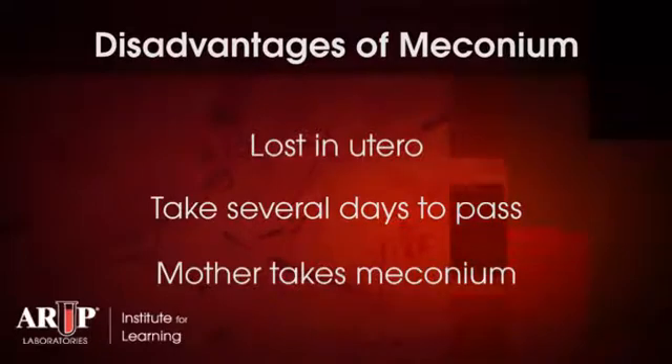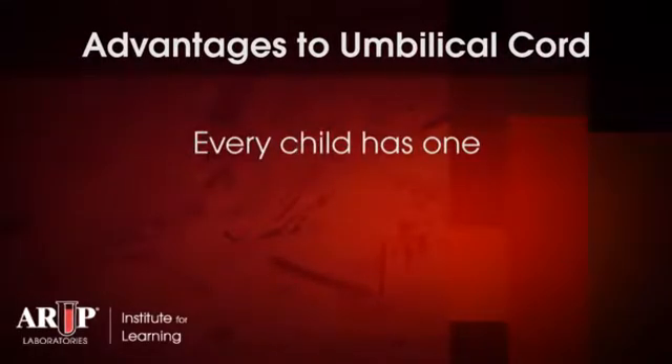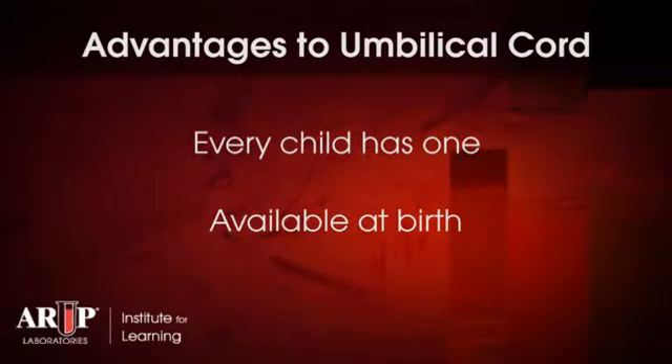In any case, the time required to get a result regarding drug testing with meconium can be several days to weeks. An alternative specimen that is available for drug testing is the umbilical cord itself. The advantages to umbilical cord testing are that every child has one, and it's available at birth. This would significantly reduce the potential time for drug testing.